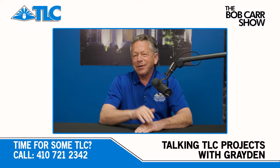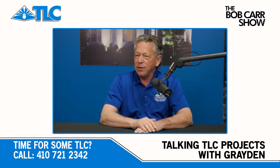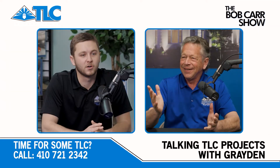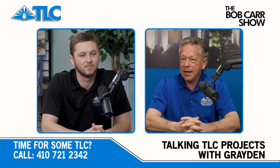Bob Carr with the Bob Carr Show, and this episode back in the studio with one of my fellow team members, Graydon Bird. Graydon, how you doing today, buddy? Good morning, sir. Doing well. It's been a hot, hot week.